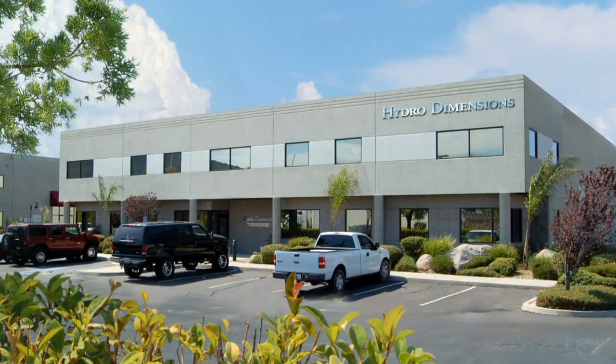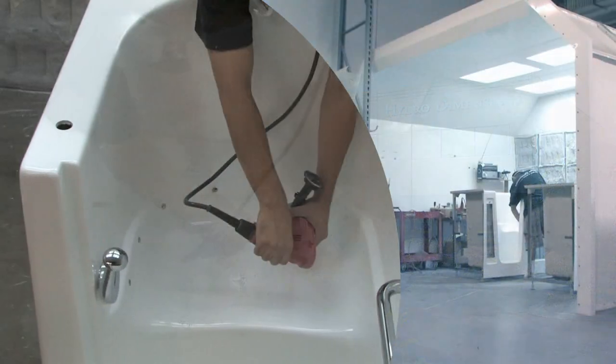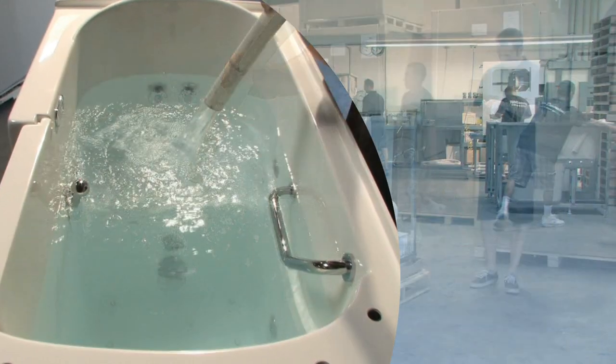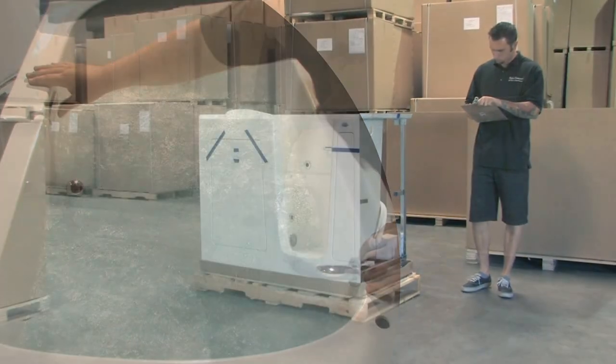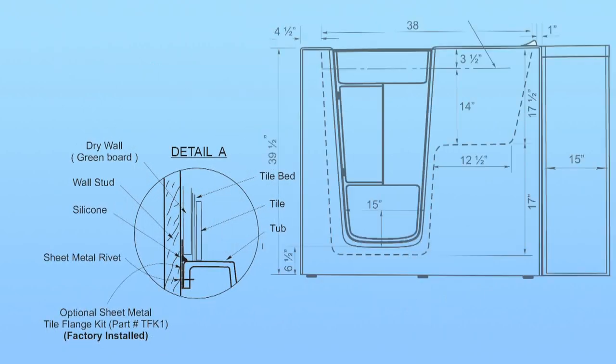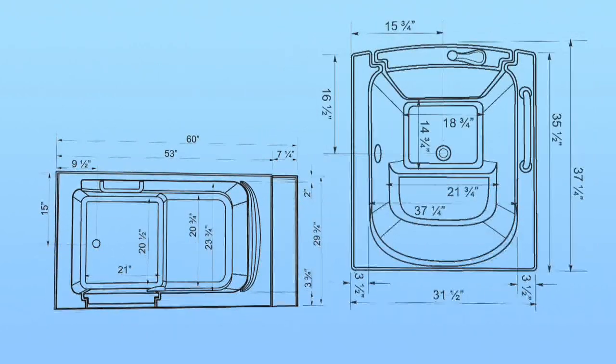The founders of HydroDimensions began employing their cutting-edge tub innovations in the early 1980s and formed their own company in 1994. We continued to develop custom hydro massage systems and soon set the industry benchmark for quality walk-in bathtubs.